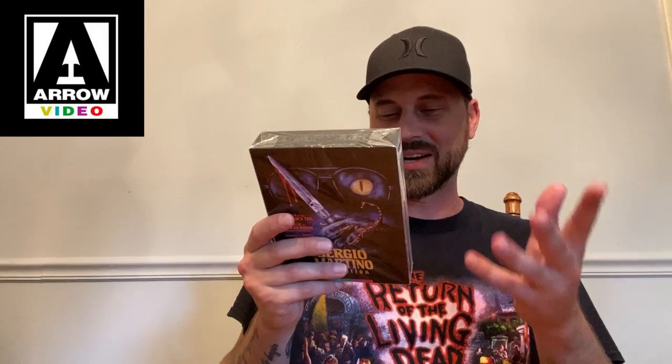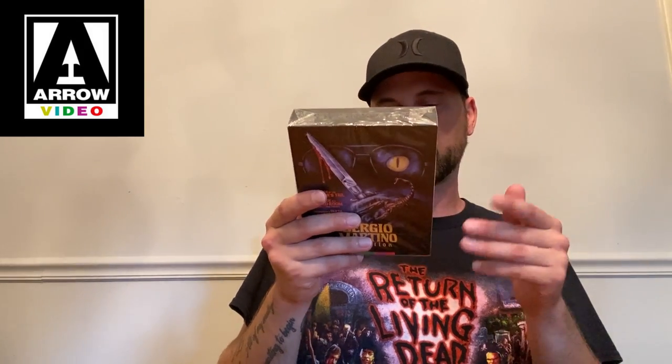You'll also have newly commissioned art on the inside sleeve. For The Suspicious Death of a Minor, extras include an audio commentary with Troy Hallworth, author of So Deadly So Perverse: 50 Years of Italian Giallo Films, and Violent Milan, an interview with co-writer and director Sergio Martino, plus a reversible sleeve with original and newly commissioned art. That covers all the features — let's open these up and dive into the insides.